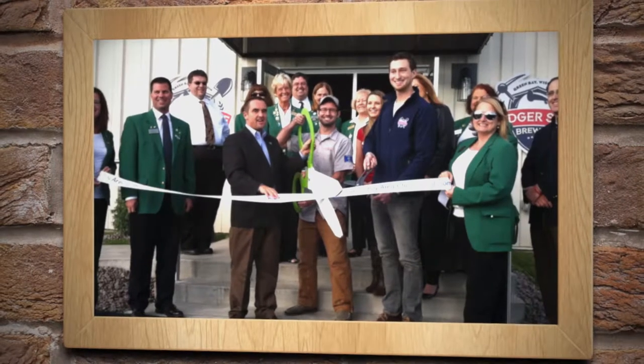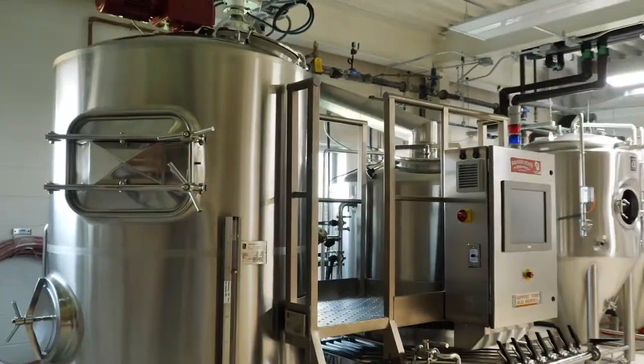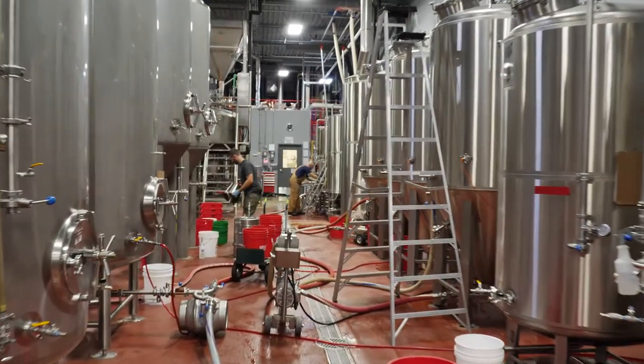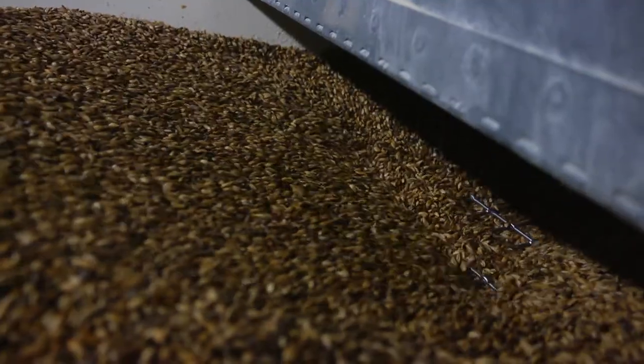We moved from the garage space as homebrewers into what we now refer to as the pilot room, and that's really where the brewery started. From there we grew into the rest of the space that we occupy today. Success created a new challenge: keeping up with production demands.